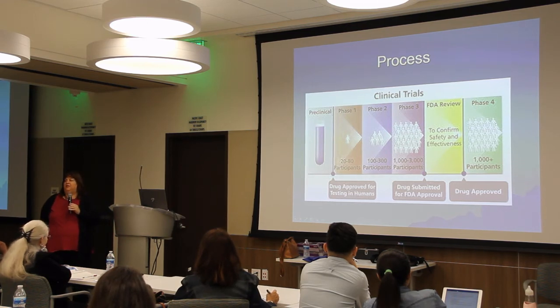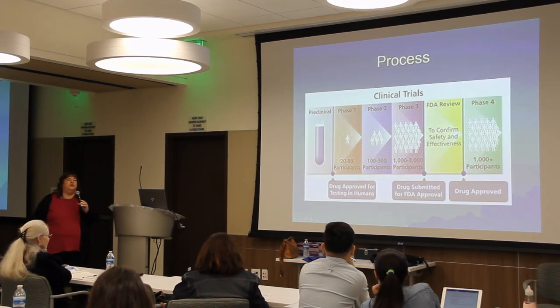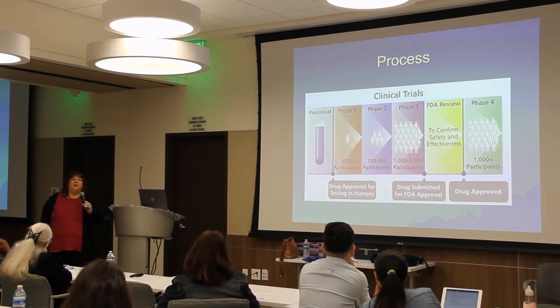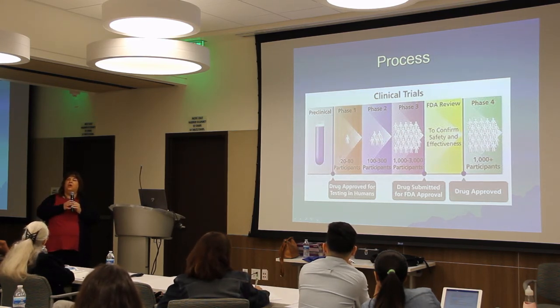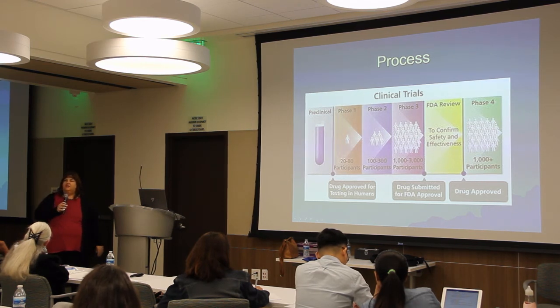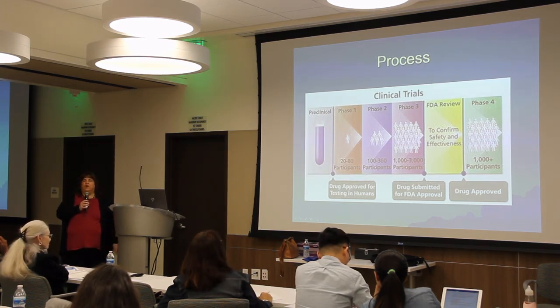If phase one passes safely, the study moves to phase two with 100 to 300 participants. At this phase, the question expands — not just 'is it safe?' but also 'does the drug do what we think it will do; is it effective?' Phase three then expands to a larger group of patients across multiple centers across the country.